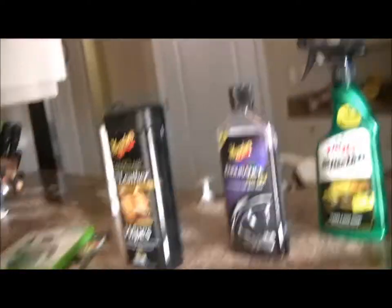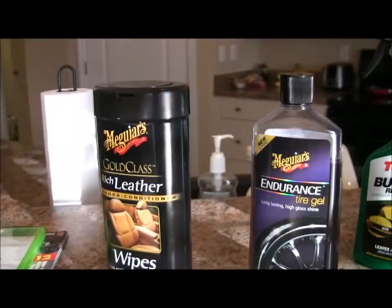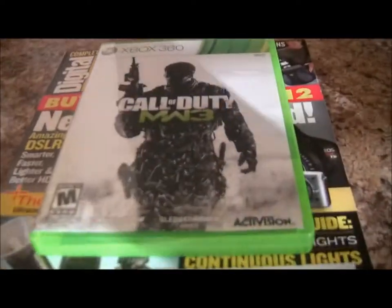We're talking about car care products. These are my favorite car care products that I use all the time that keep the paint shiny, the interior shiny, everything glossy and clean. We're big Meguiar's fans around here, so Meguiar's is what we use a lot.